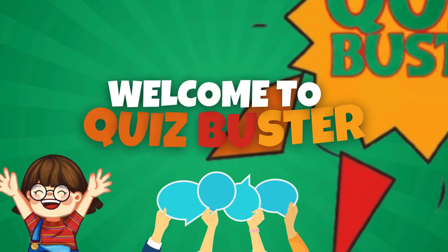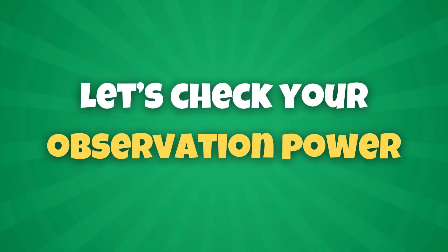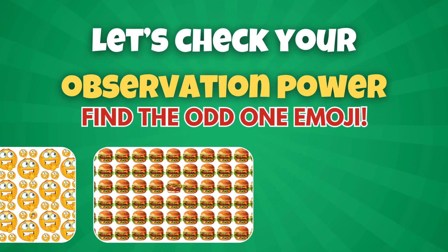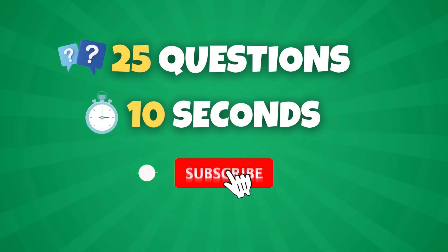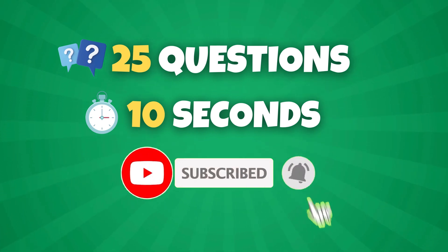Hey there, quizzers! Welcome back to Quiz Buster! Today we're diving into a fun challenge that will put your observation skills to the test. Get ready for our Find the Odd One Out Emoji Quiz. But before we jump in, make sure to subscribe to our channel and hit that bell icon so you never miss an exciting challenge.